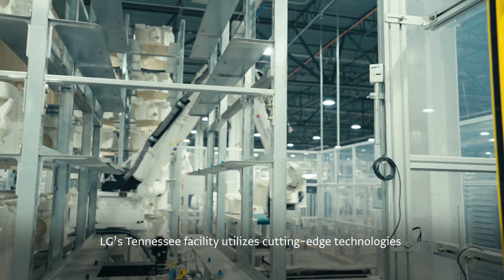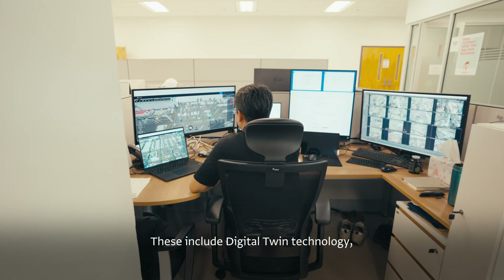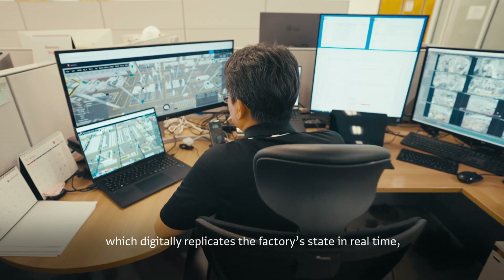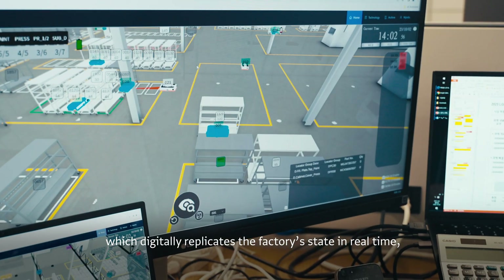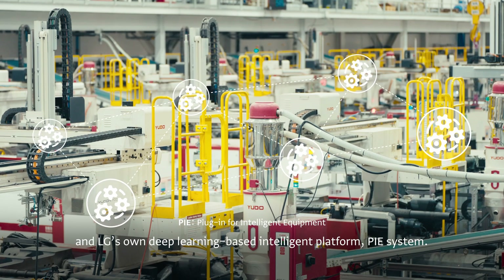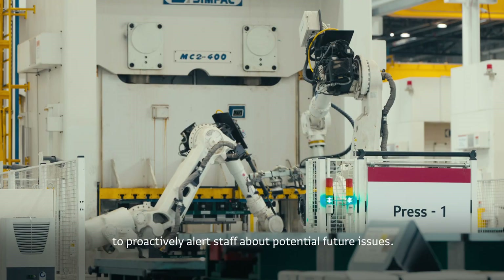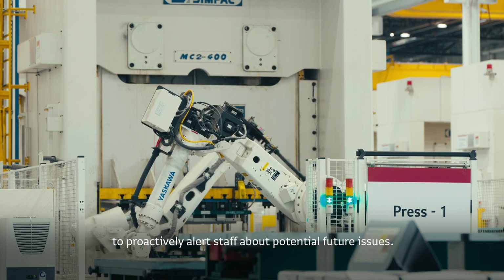LG's Tennessee facility utilizes cutting-edge technologies that point to the future of manufacturing. These include digital twin technology, which digitally replicates the factory state in real time, and LG's own deep learning-based intelligent platform, PI System. PI System leverages accumulated data to proactively alert staff about potential future issues.